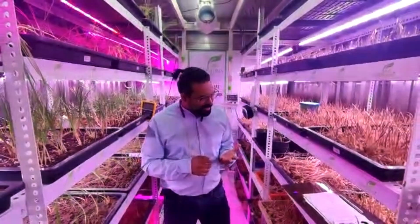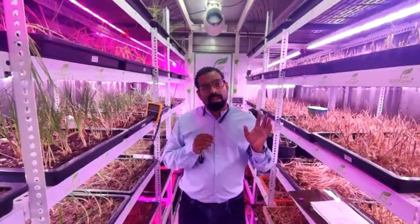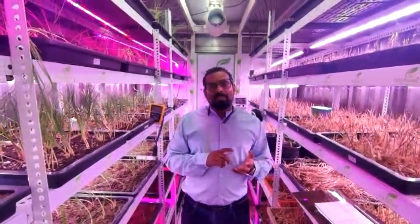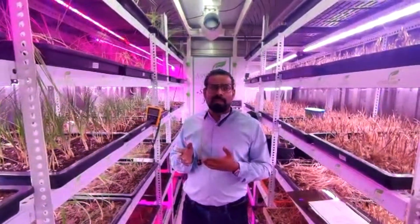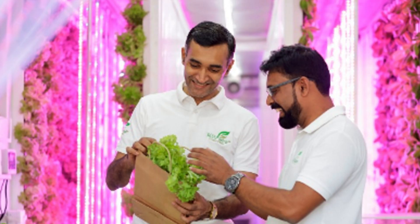Their R&D support has been very valuable because we were new in this area at that time. We were not aware about the spectrum, the PPF, the PPM, or the intensity of light. Vishal and the team supported us with all those details and gave us very good support.